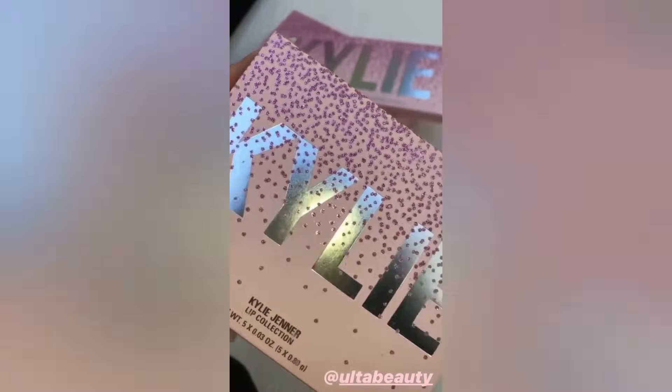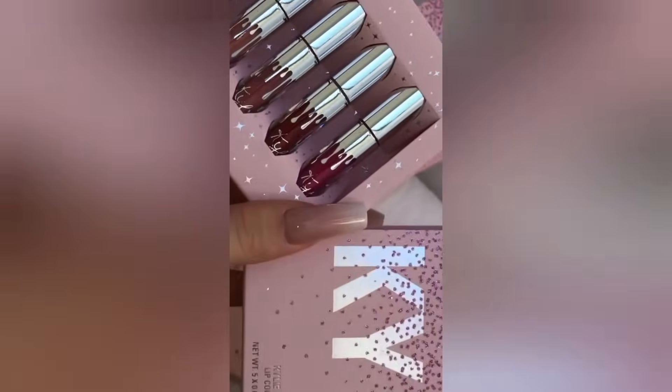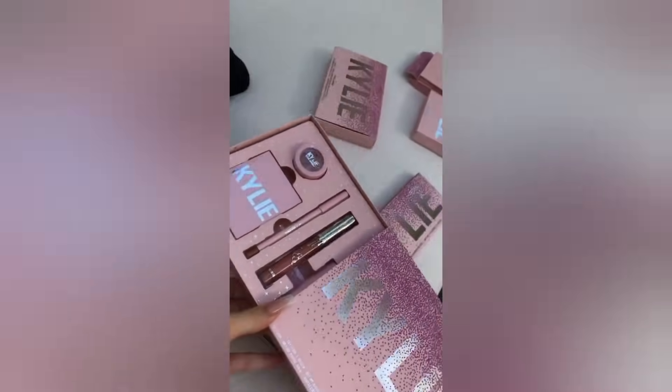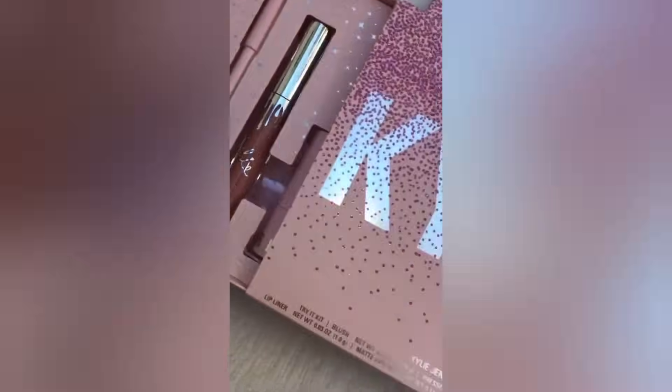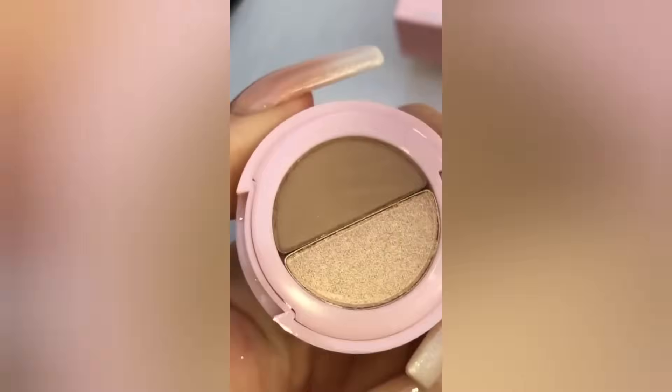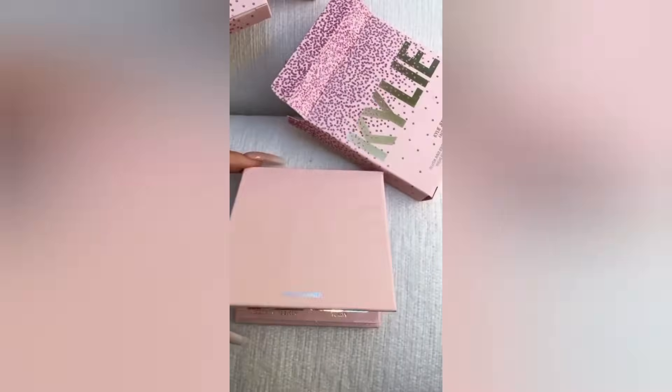I just got my Ulta exclusive collection — how pretty is this packaging? These colors are so pretty. This big kit right here is a try-it kit. This collection is really based off my favorite things: ice latte lip liner, my favorite lip liner ever, bear lipstick, almost friday lipstick bomb. How cute is this little duo — my favorite crease shade and this highlight shade. And then we're going shopping blush.